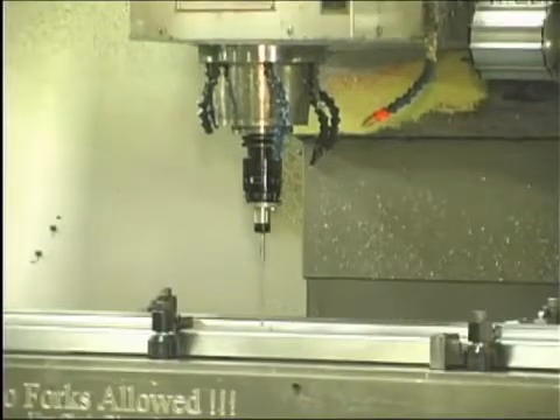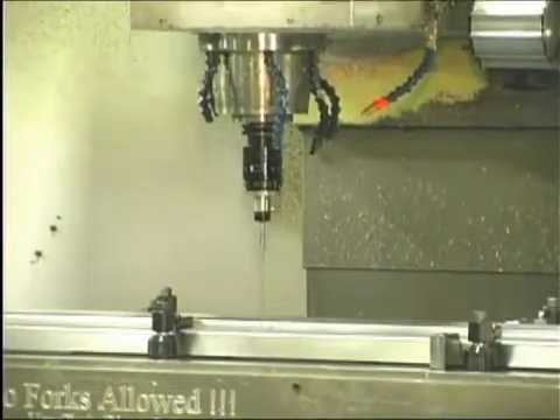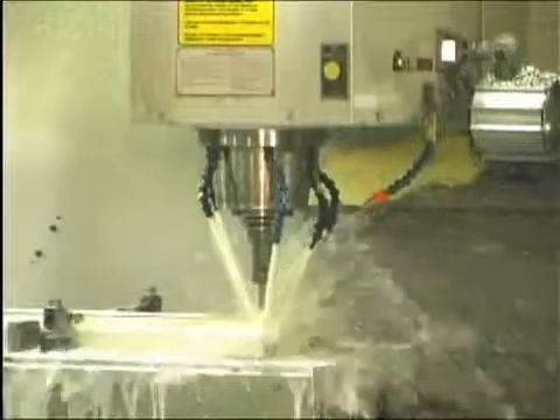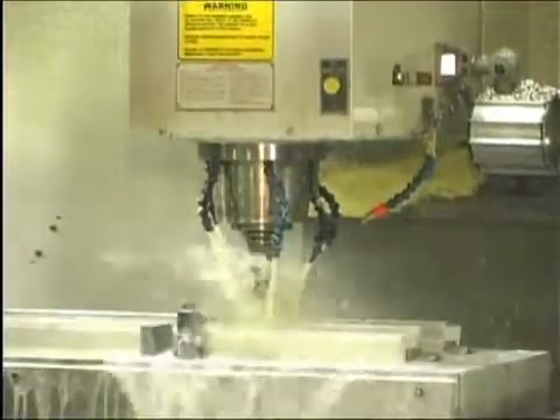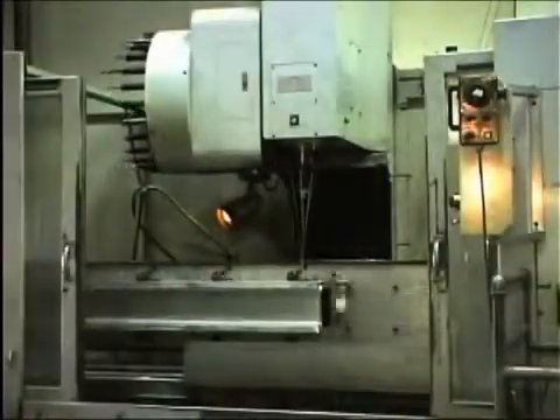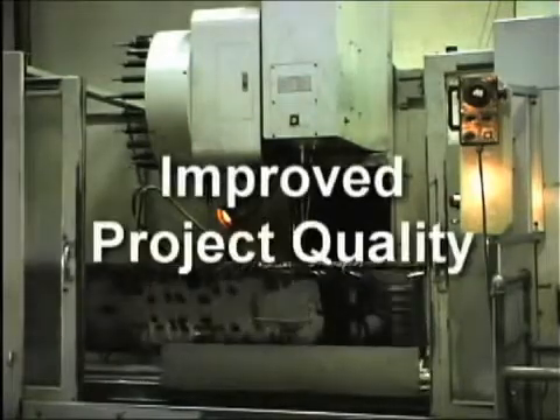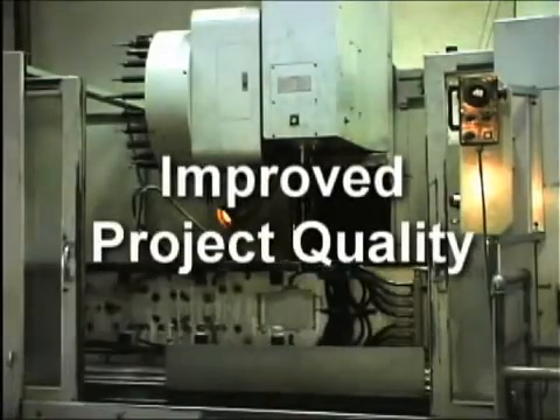The advantages of 4th axis rotation and digital probing add value to your job. Digital probing helps overcome extrusion tolerance variation by finding the actual surface positions of the part and adjusts the program to position a feature closer to mean dimensions. When utilizing the probe function, the project quality is greatly improved, with scrap or rework being practically eliminated.